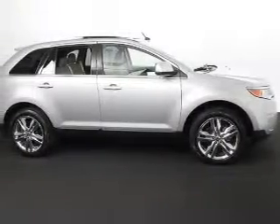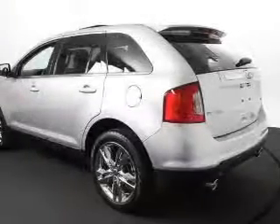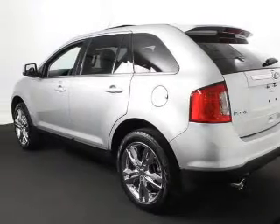Stand out from the crowd with premium wheels. Get advanced listening benefits from the premium sound system. Anti-lock brakes help you bring your vehicle to a safe stop.